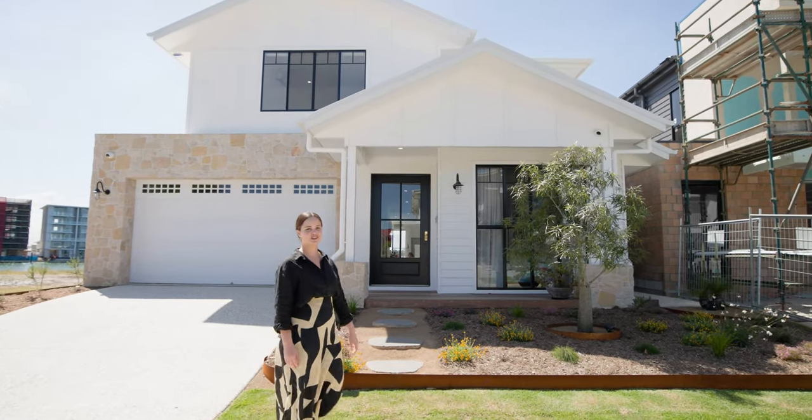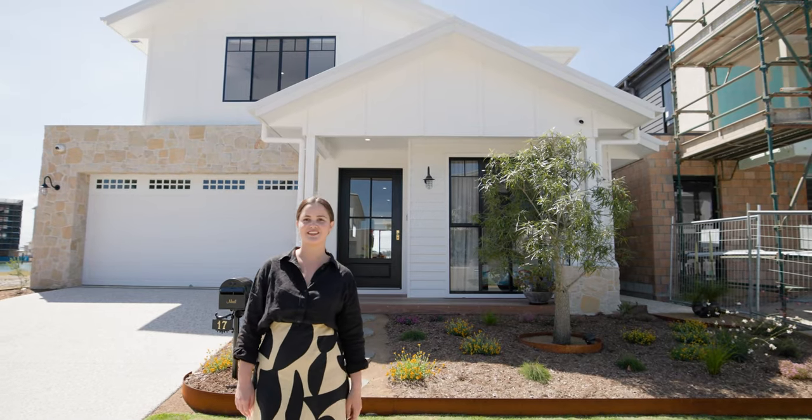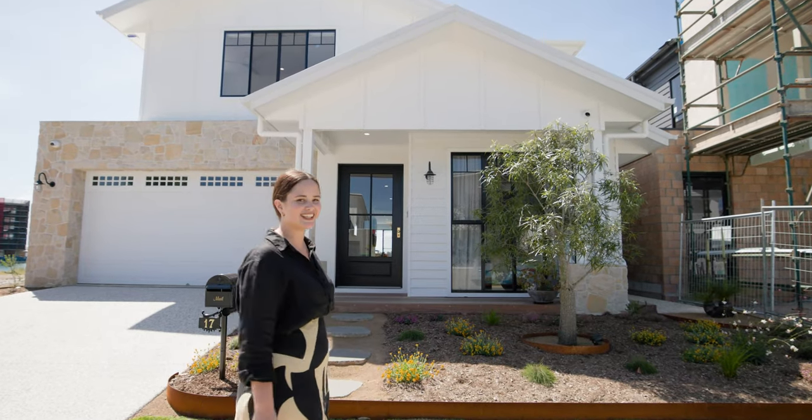Hi, I'm Aroha, sales professional at Stockland Newport. Today our lovely resident Diane is going to take us through her waterfront home. Let's go check it out.